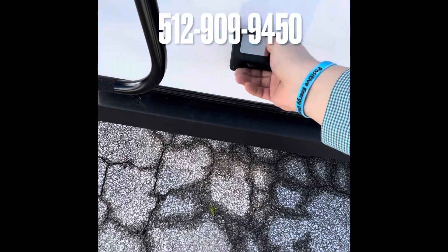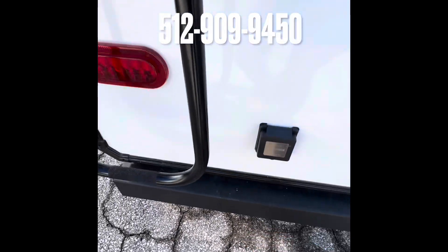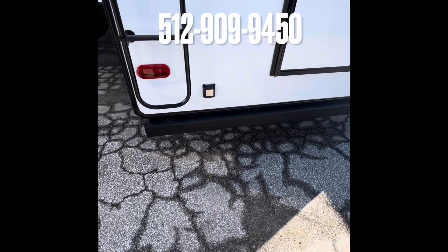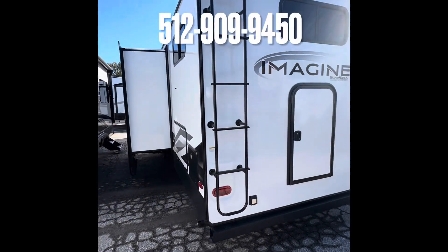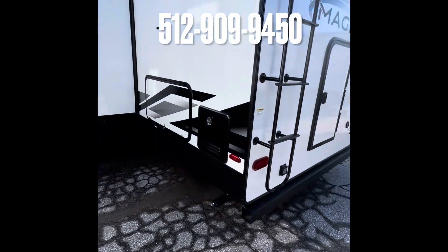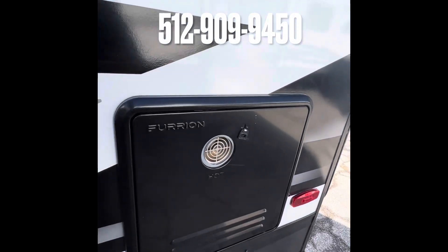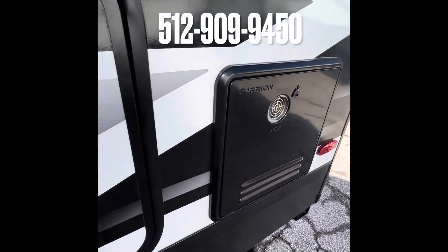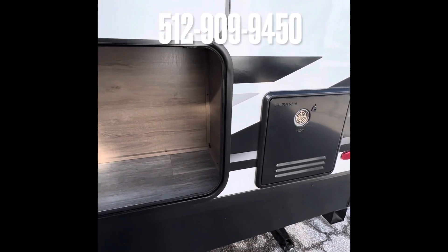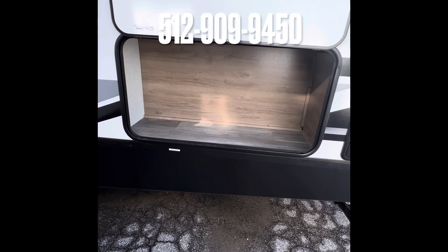Right here you do have the electrical plug — 50-amp system, dual AC on this bad boy. We do have the ladder for the full walkable roof, and a Furion on-demand water heater. Great thing about bunk houses is you do get a ton of extra storage — not only inside but outside as well.